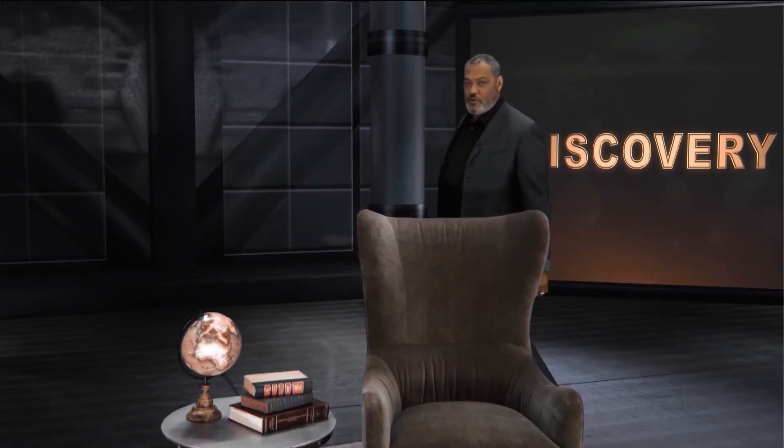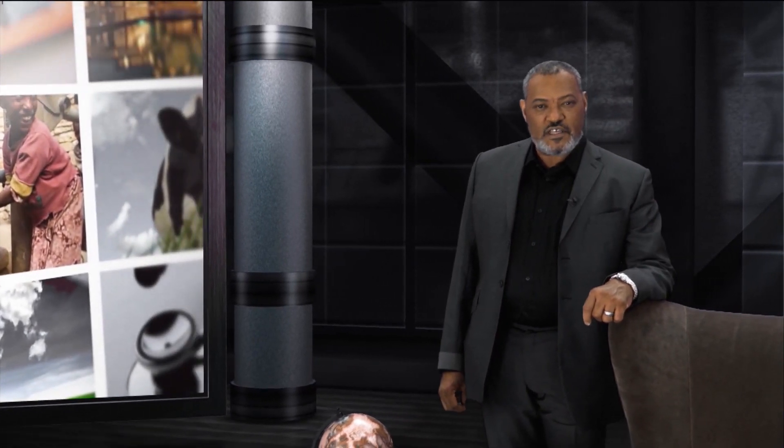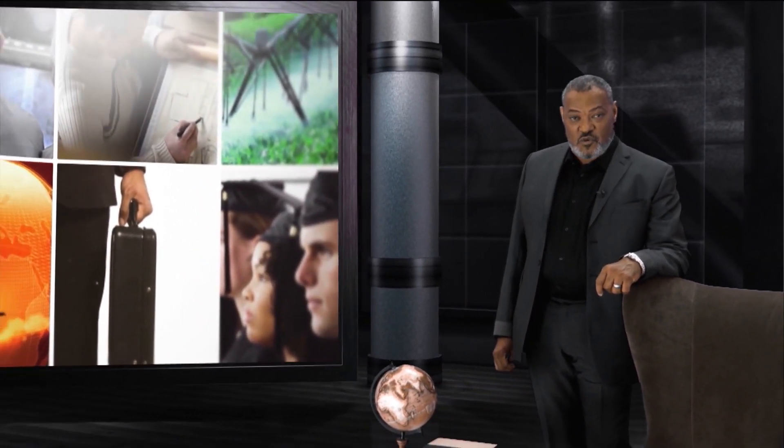Welcome. I'm Lawrence Fishburne. Every day, new ideas pave the way for a better tomorrow. In this story, we are highlighting some of the most interesting and innovative developments impacting the world around us. Here's one such example.